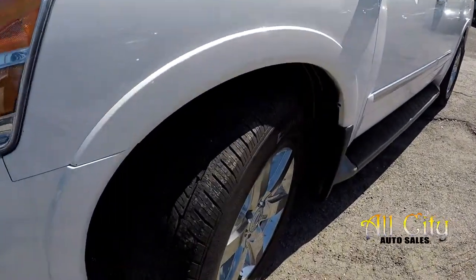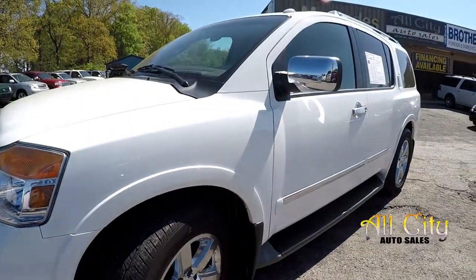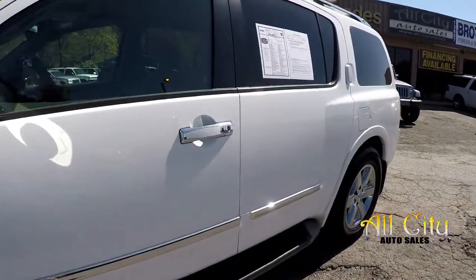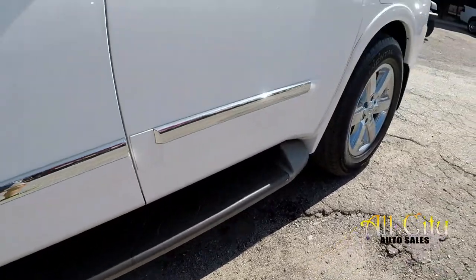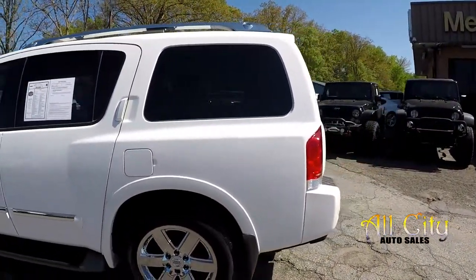We're going to stop right up front checking the tires. We're going to be looking for dents, scratches as we come down the driver's side. The Armada does come with a nice set of step assists making it easier to get in and out. The driver's side looks nice and clean.